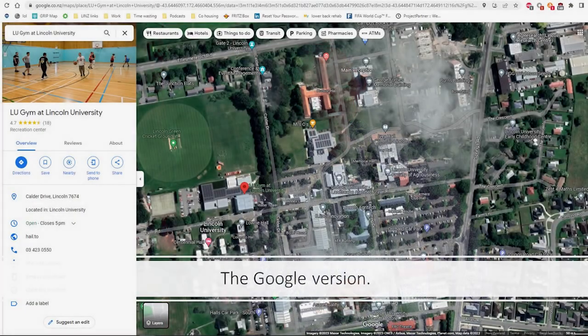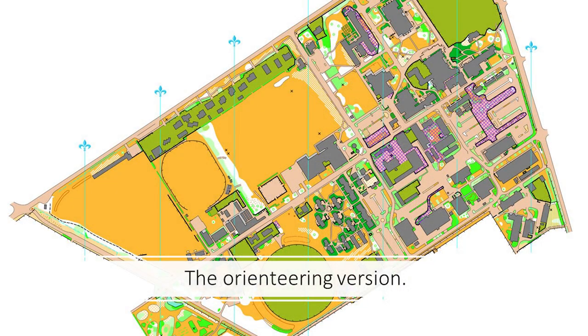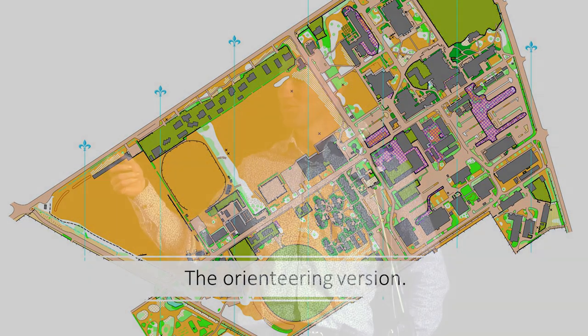And then the Google version — any information about the area that anybody might ever want to know, all chucked on top of a nice satellite image, complete with the address, opening hours, website, phone number, reviews, and directions. Then there's the orienteering version, which is more about all the features and how to accurately and quickly navigate your way around.